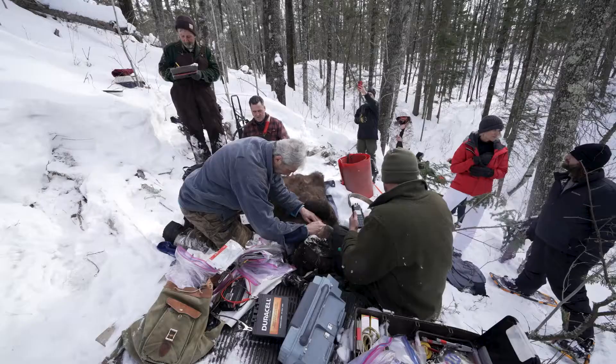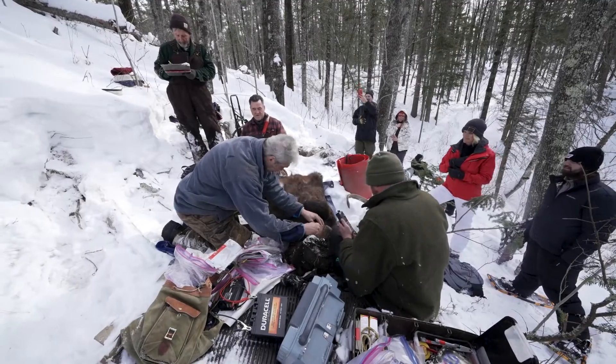The cubs are awfully cute. The research has two different areas of focus for the bears: one is trying to understand hibernation physiology and potential applications in human medicine, and the other aspect relates to conservation.